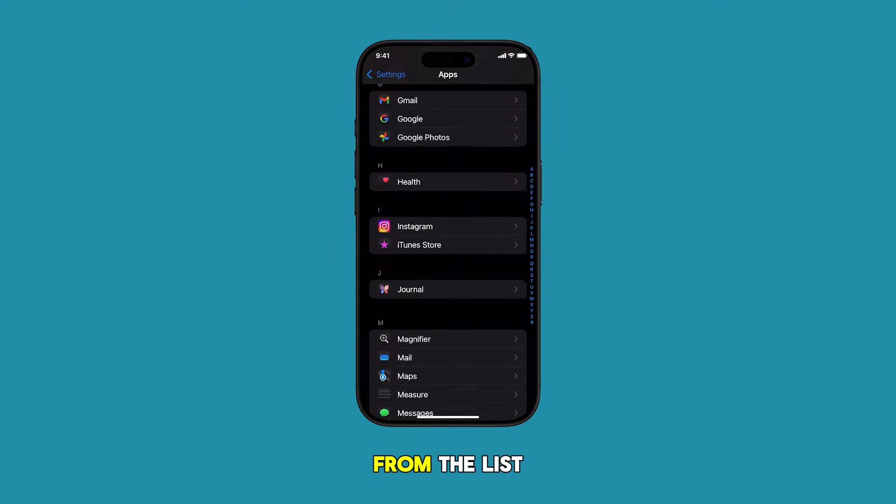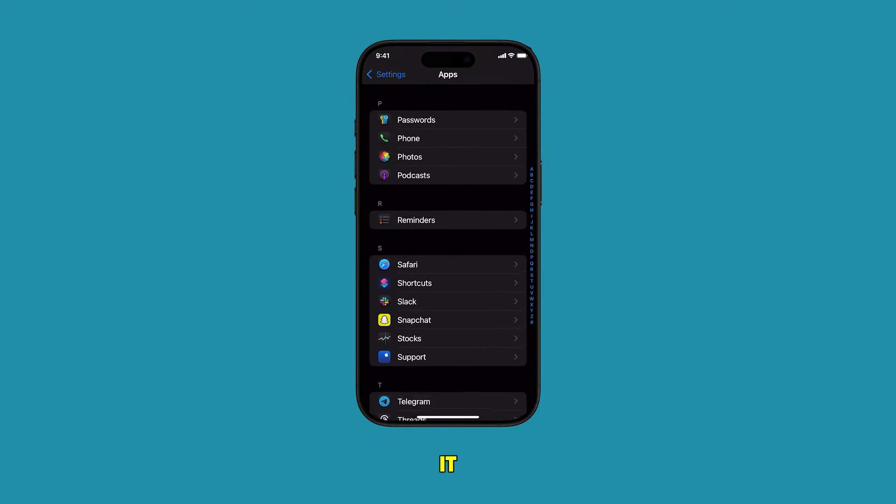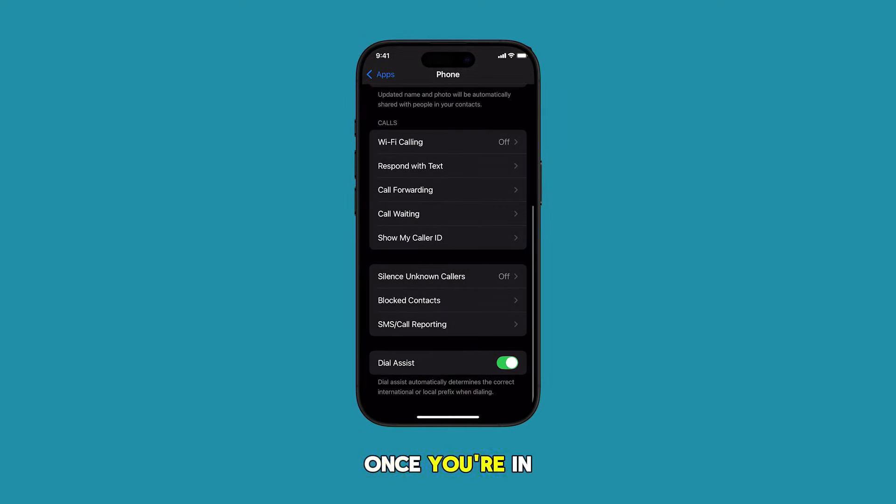Now find Phone from the list of apps and then tap on it. Once you're in the Phone app settings, scroll down and tap on Silence Unknown Callers.